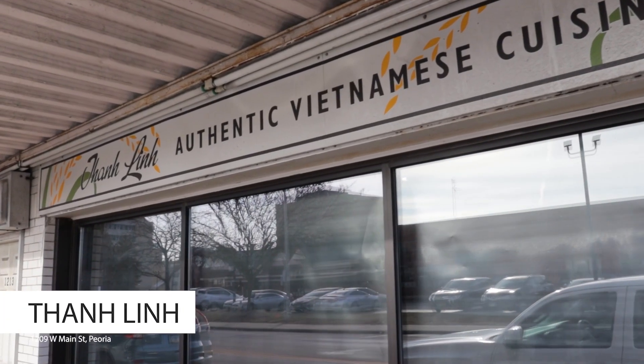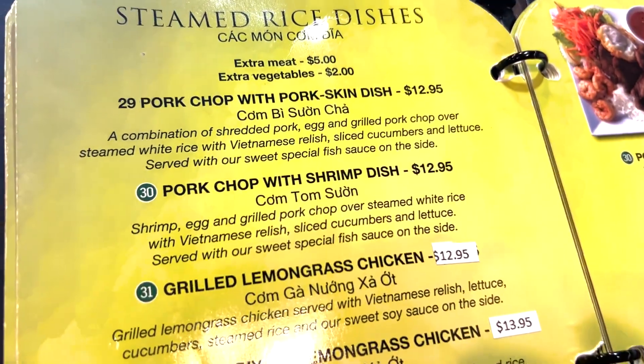Tan Lin is a family favorite, with the pork chop and shrimp dish being our go-to dish.